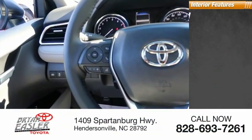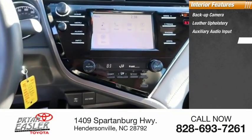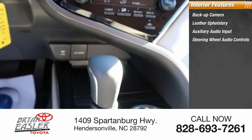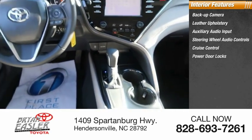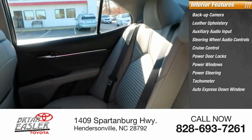Inside you'll find backup camera, leather upholstery, auxiliary audio input, steering wheel audio controls, cruise control, power door locks, power windows, power steering, tachometer, and auto express down window.